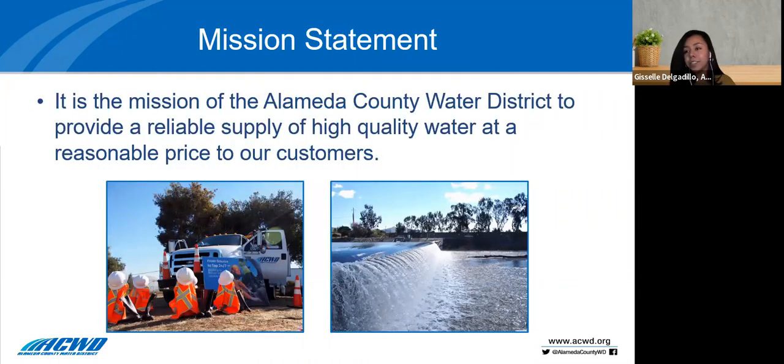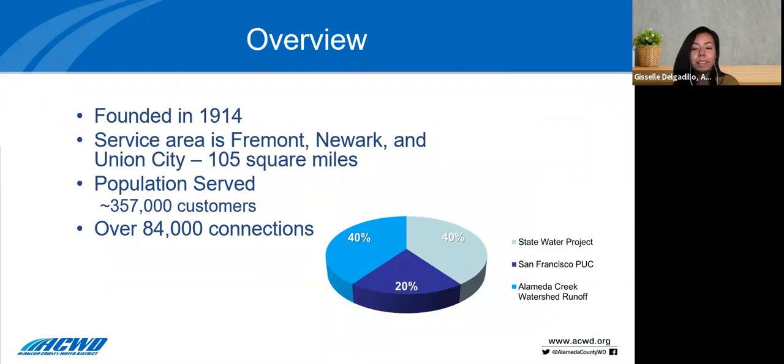It's the mission of Alameda County Water District to provide a reliable supply of high quality water at a reasonable price to our customers. The district was founded back in 1914, so we have over 100 years of providing service to the cities of Fremont, Newark, and Union City. We serve about 357,000 customers and have over 84,000 connections, and we have a diverse water supply portfolio — 40% from our local Alameda Creek watershed, 40% imported from the State Water Project, and 20% from the San Francisco Public Utilities Commission Hetch Hetchy system.